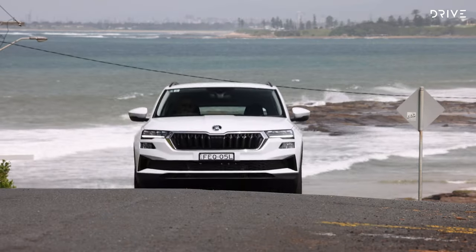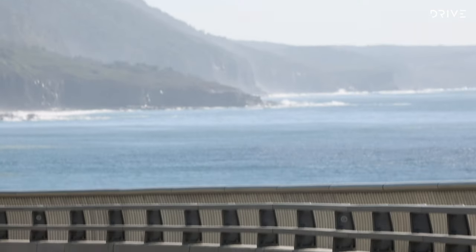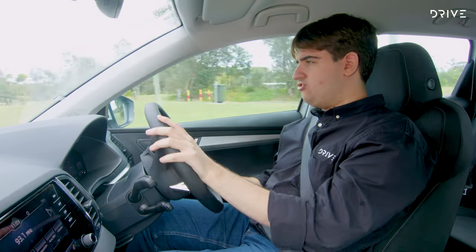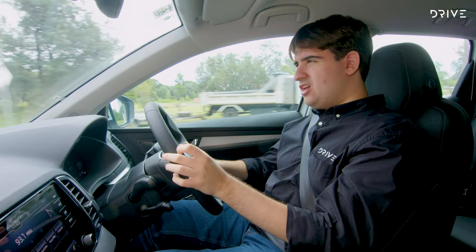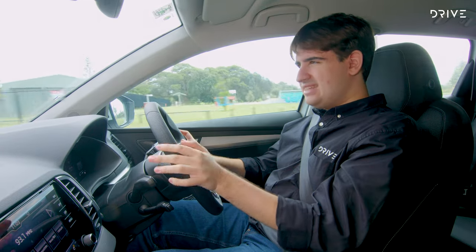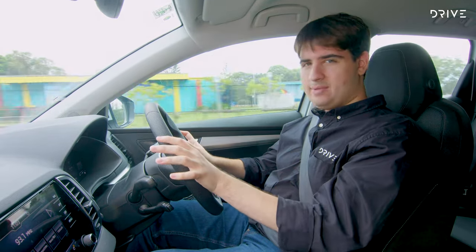The suspension is really well-tuned with a great balance between comfort and control. It's not as soft as a Toyota RAV4 but not as stiff as a Karoq Sportline either. It's comfy over bumps and really composed at high speed. Over really rough sections of road in the city it can feel a little bit busy on the 18-inch wheels, but it's not the end of the world — it's a really good balance overall.